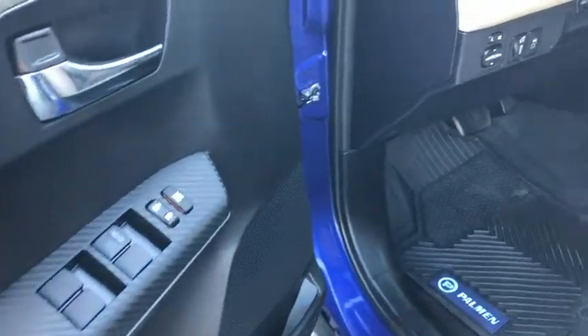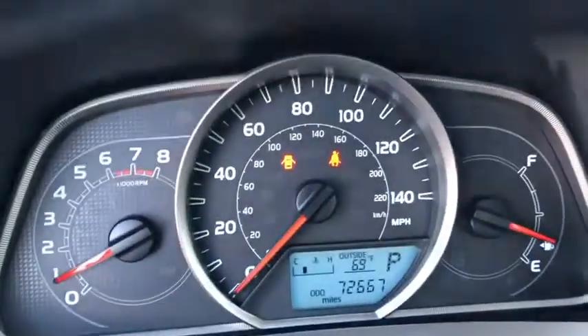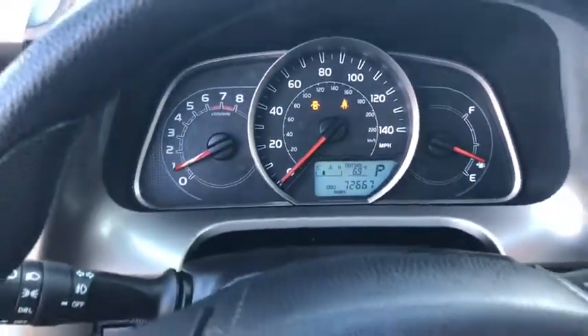This vehicle has less than 75,000 miles. Here are some of this vehicle's great options: traction control, Bluetooth, dual airbags, power steering.